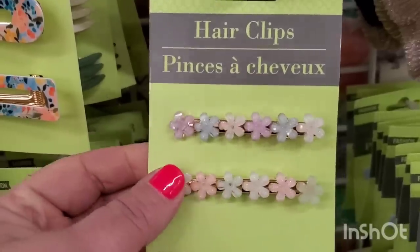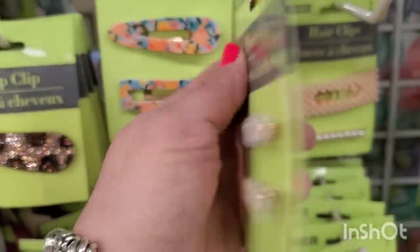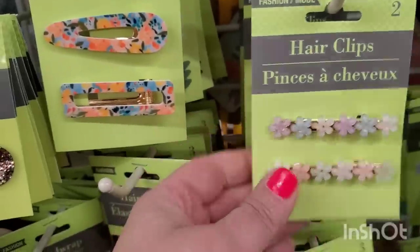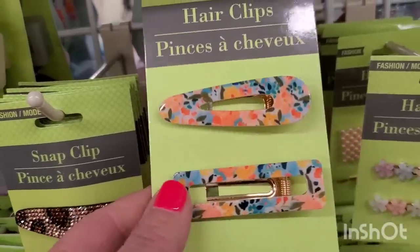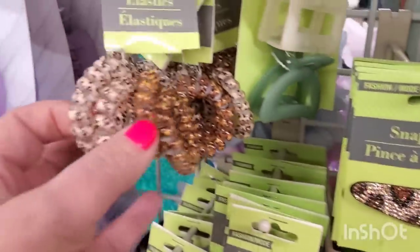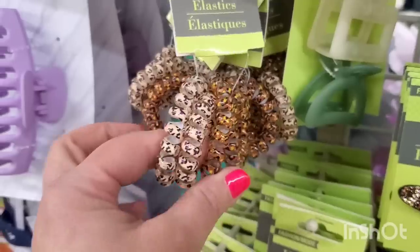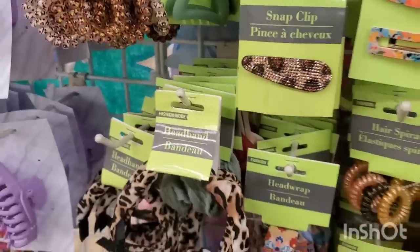Super cute spring little hair clips — alligator clips — very cute. Then they have alligator clips that look super high-end and really pretty. These are back along with a cheetah print four-pack of spiral hair ponytail holders and a matching headband — you can make a nice set for the cheetah print lover. So many beautiful accessories available at Dollar Tree right now.